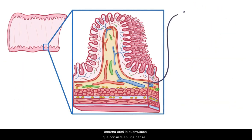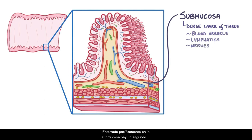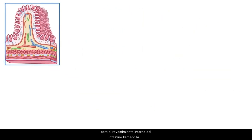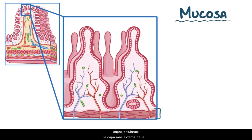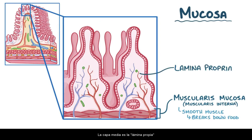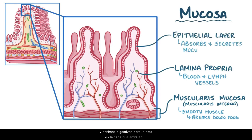Surrounded by the muscularis externa is the submucosa, which consists of a dense layer of tissue that contains blood vessels, lymphatics, and nerves. Specifically, buried in the submucosa there's a second plexus, the submucous plexus, also called Meissner's plexus, which is responsible for helping to control the size of the blood vessels as well as the secretion of digestive juices. And finally, there's the inner lining of the intestine called the mucosa, which itself consists of three cell layers: the muscularis mucosa (or muscularis interna), a layer of smooth muscle that contracts and helps break down food; the middle lamina propria, which contains blood and lymph vessels; and the innermost epithelial layer, which absorbs and secretes mucus and digestive enzymes, as this is the layer that comes into direct contact with food.